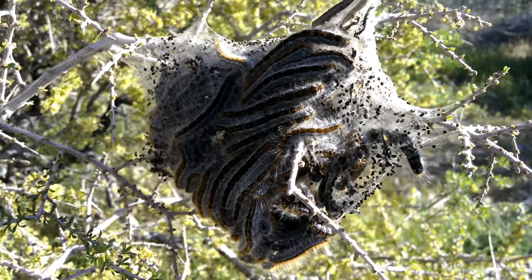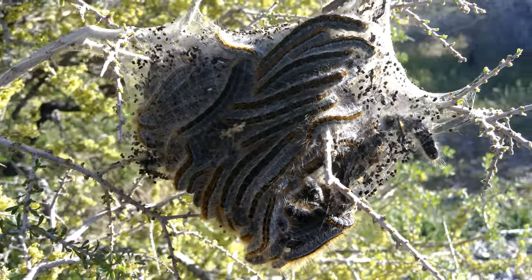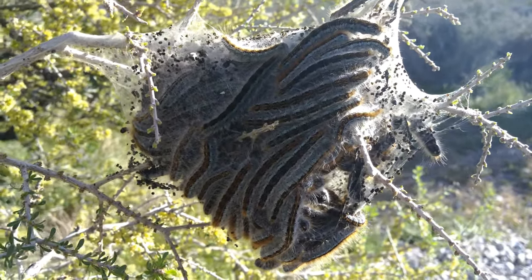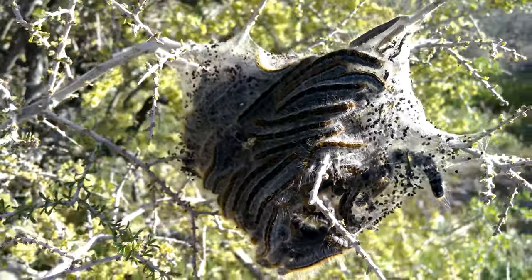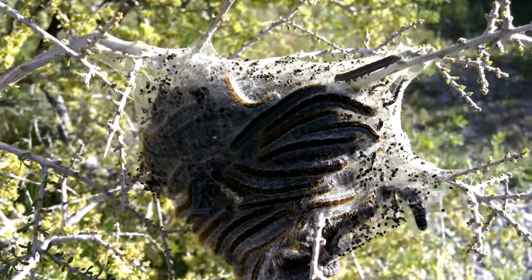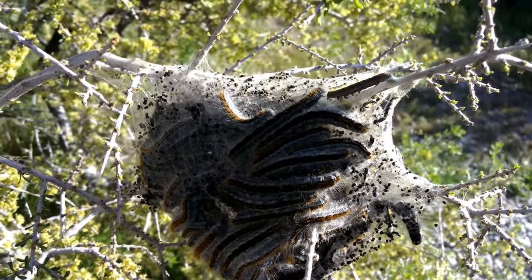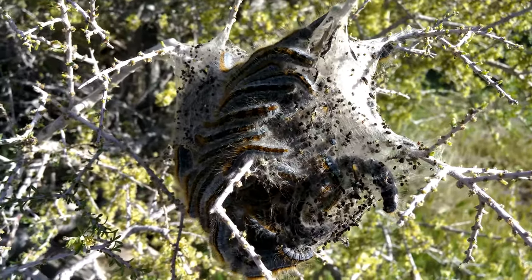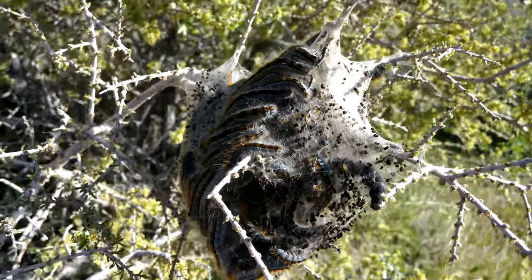This is a mature colony of western tent caterpillars. The maximum length they can reach is about 3.8 centimeters — one and a half inches long. You can see the obvious color patterns here: the powder blue on the sides and underneath, and what looks to be an orange-brown stripe or mane on top, all along the dorsal side.